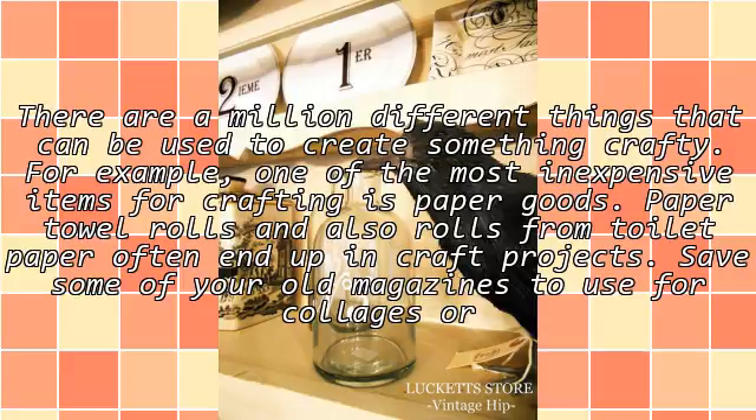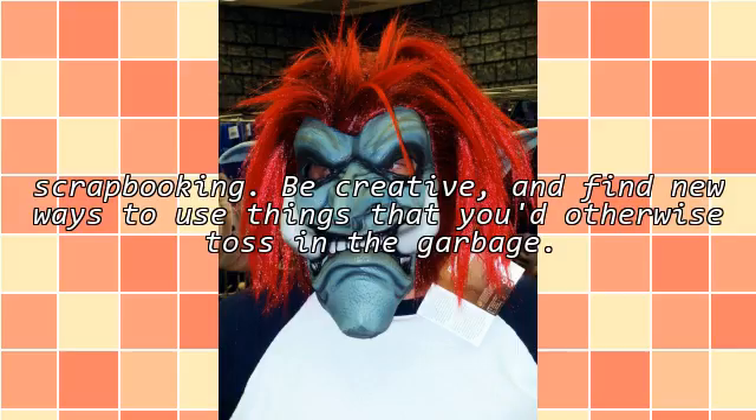Save some of your old magazines to use for collages or scrapbooking. Be creative and find new ways to use things that you'd otherwise toss in the garbage.